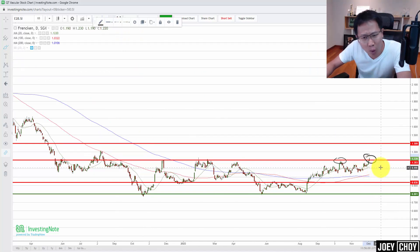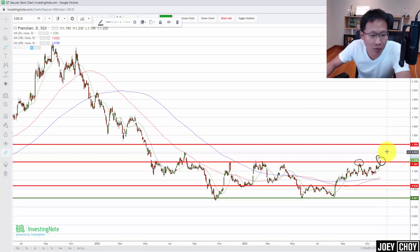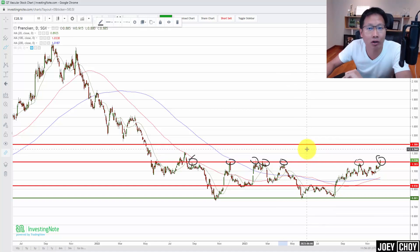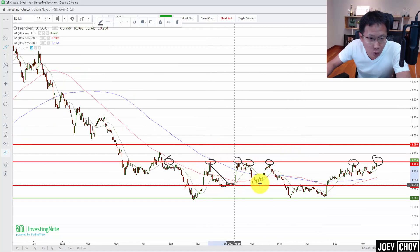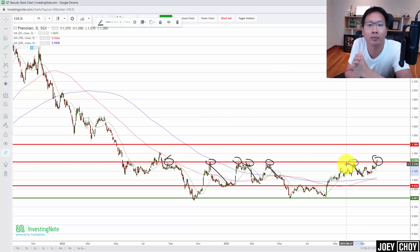Why is the $1.20 resistance so key? We can see that we've been trading below $1.20 for more than a year since 2022. You can see we touched it, came down — two times, three times, four times, five times — more than five or six times we have traded toward the $1.20 psychological resistance level and sold off each time. That is a very key resistance level to take note of, and if we can firmly break above $1.20, that would be significant.